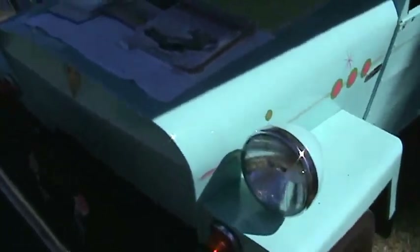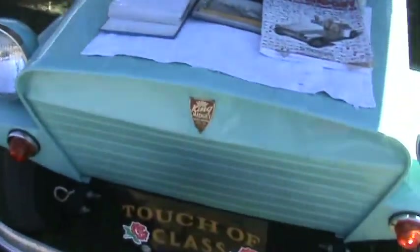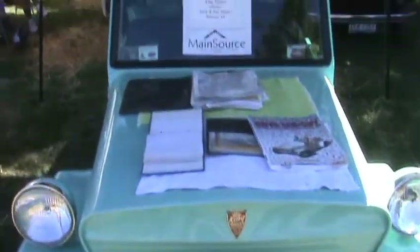This one's stock. It's got a 12 horsepower Kohler in it. Most of them either came with a Wisconsin or a Kohler engine.